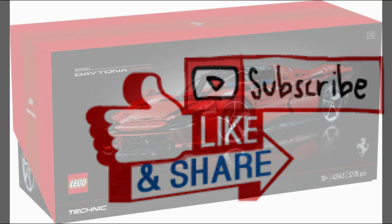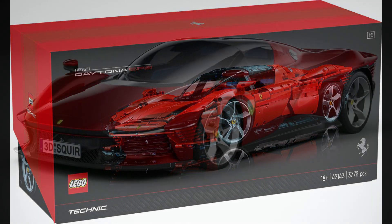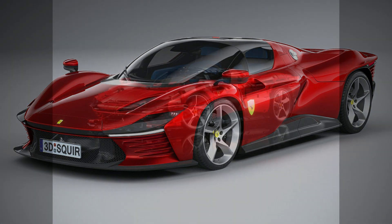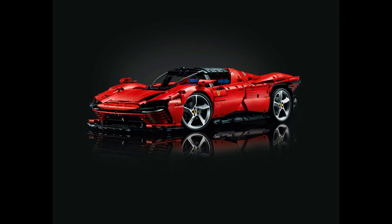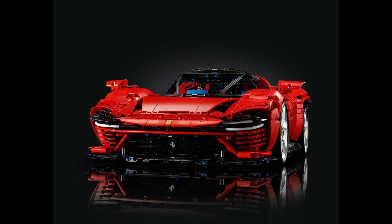Set number 42143, the Ferrari Daytona SP3, is here and is modeled on its real-life counterpart — a limited edition 2.25 million dollar supercar that features a 6.5 liter V12 engine that goes from 0 to 60 in 2.86 seconds. This set is the fourth in the range of collectible supercars and quite possibly the best one yet, certainly in terms of presentation.